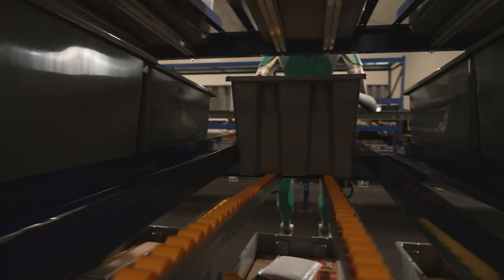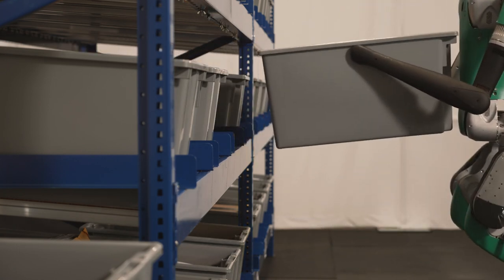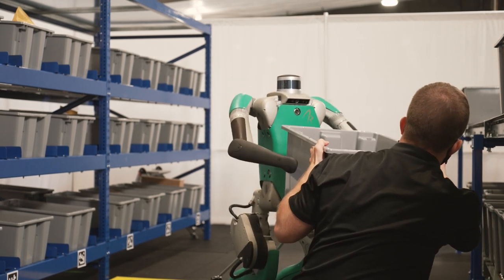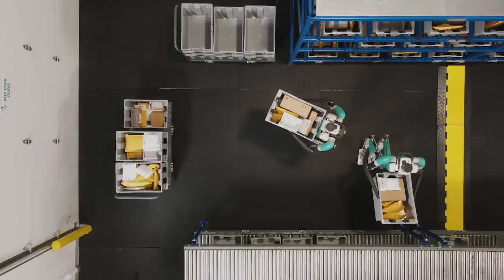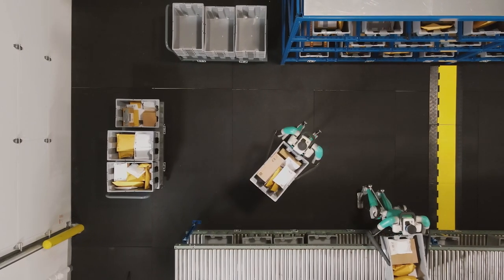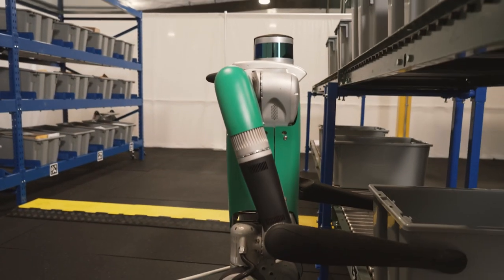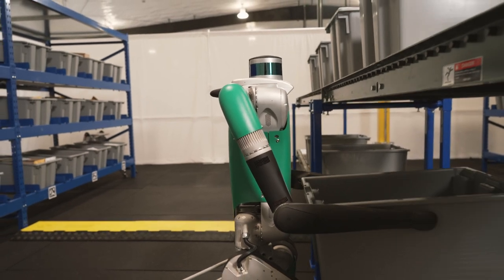Imagine robots working in spaces built for people, alongside people. Imagine a new take on the term workforce, where a fleet of approachable robots assist human co-workers by doing the dull, repetitive, and dangerous tasks. Imagine true workforce flexibility, where robots are trained to perform mission-critical tasks and when they leave the floor, shift in another to assume their role.